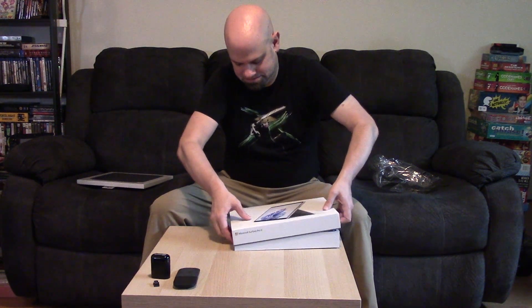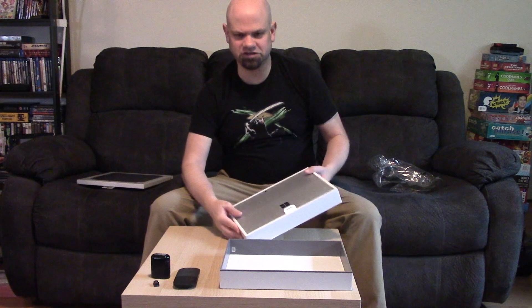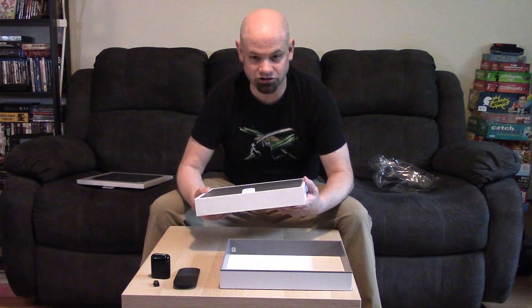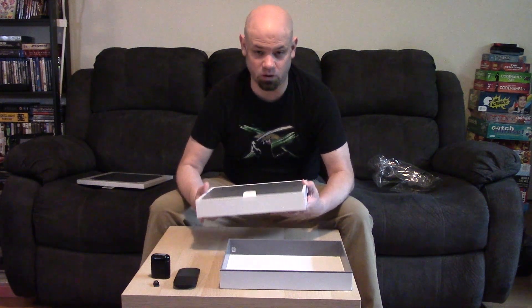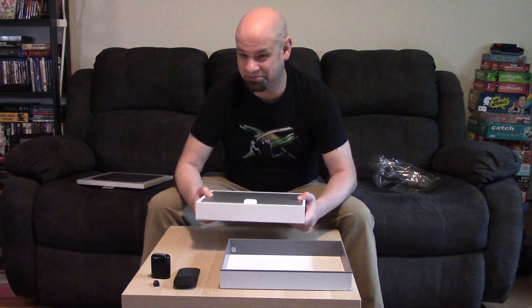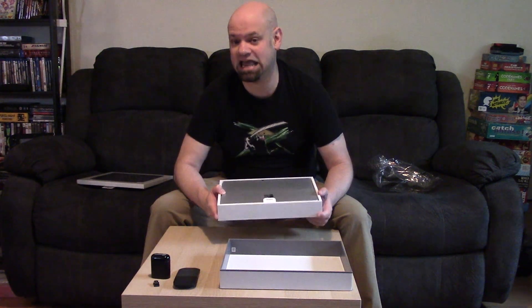Okay, there we go — there she is. This box has some heft to it. This is going to be a little over 800 grams in weight according to what I was reading, and my old Surface 7 was a little over 700 grams. So I am expecting this tablet to be a bit heavier, but it's still going to be really effective for travel where I can just slide it into my backpack and go.